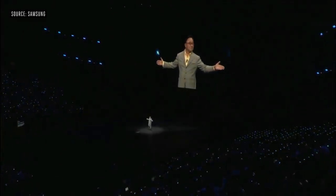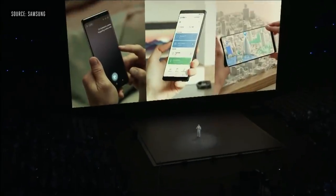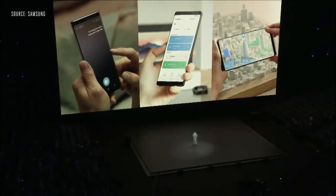Hello, everyone. I'm so happy to be here today. So much has changed since I took the stage 20 and a half years ago. It is my great pleasure to present the all-new Galaxy Note 9.